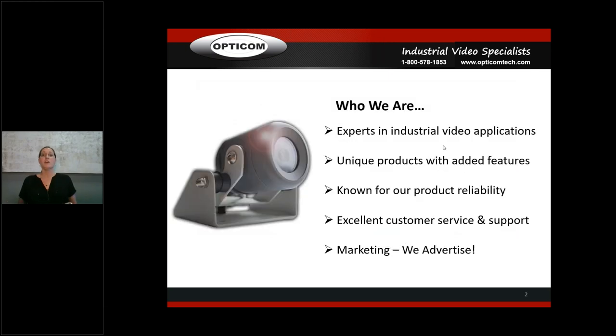We're experts in industrial video applications. We've been doing industrial video for a really long time — we refocused on industrial video probably eight, nine, or ten years ago and said, 'We've got a great product, let's hit the industrial market.' Since then we've grown our line, which we're going to go through today. We do really well with unique products that aren't on the market for niche projects and applications.